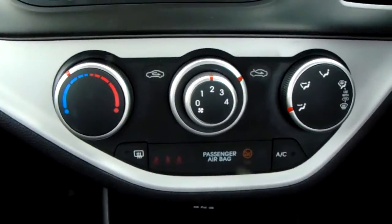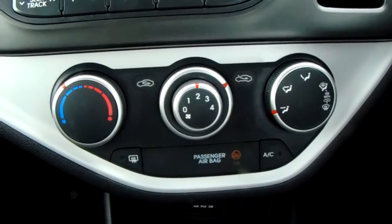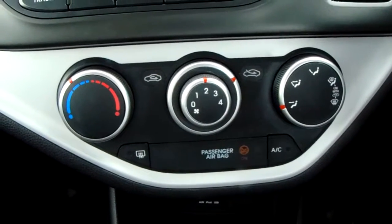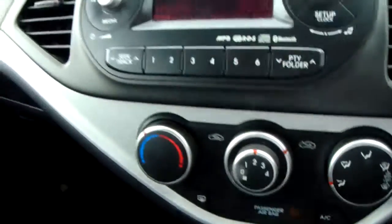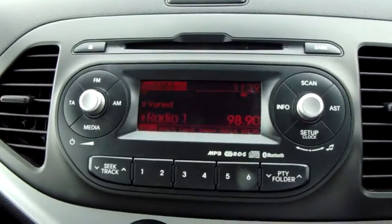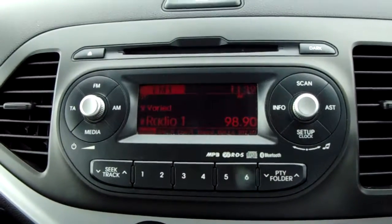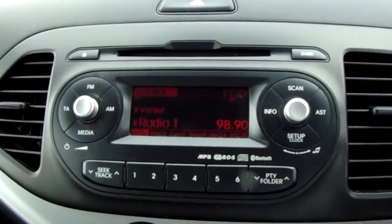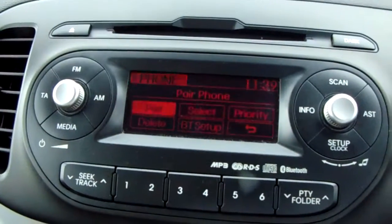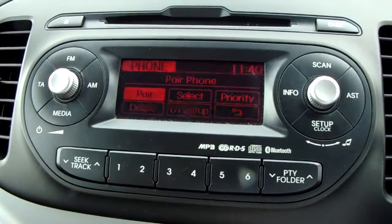Moving up once more, you'd have the heating controls for the car, which can be adjusted on the left-hand side there. This car is more than capable of keeping you warm through winter as well as keeping you cool through summer. Moving up past that again, you'd have your FM as well as your AM radio stations, so there are plenty of stations to choose from with good sound quality in this car. You can also connect your phone via Bluetooth, which will allow you to use hands-free — the safest way to make any sort of calls while driving.